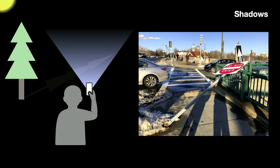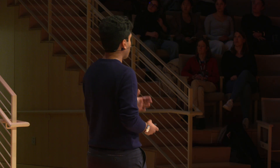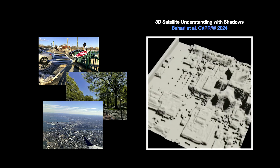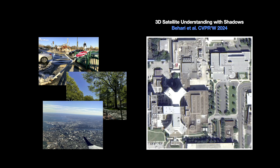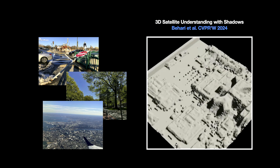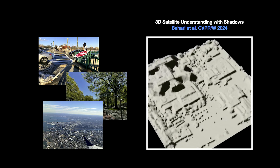As humans, we understand what these shadows mean and what they reveal about the world around us. But AI systems actually have a lot of trouble reasoning about shadows and what they can uncover. So how do we design new systems which can take all of these shadows — like all the shadows I've captured here in Boston — and turn them into some sort of insight about the world around us? My work at MIT has shown exactly that. We've been able to design new AI systems which can take all the shadows across a city and turn those shadows into city-scale 3D models, for example from satellite imagery.